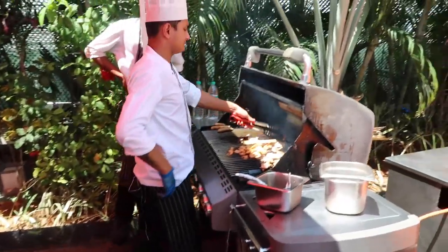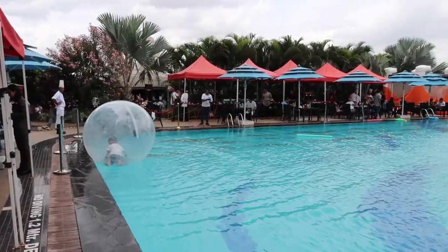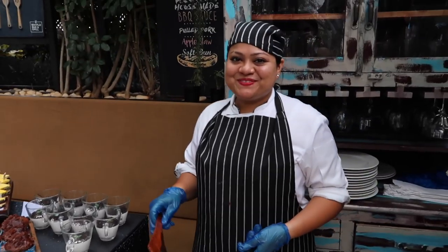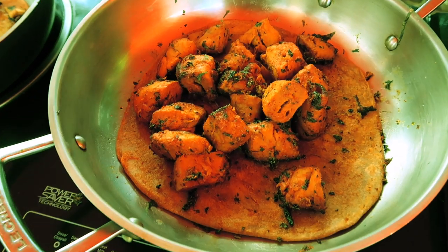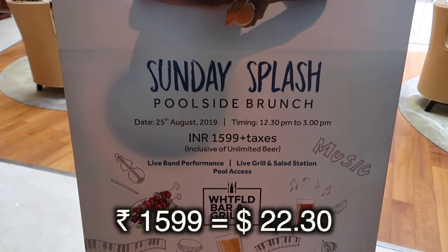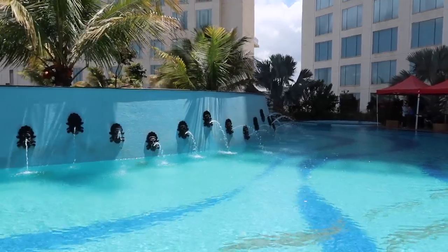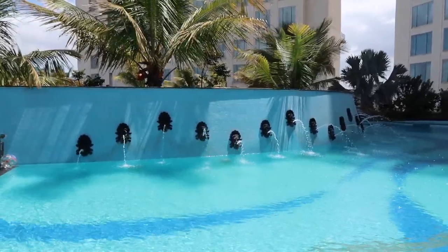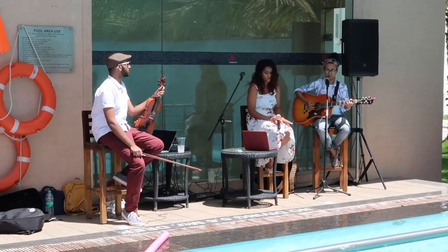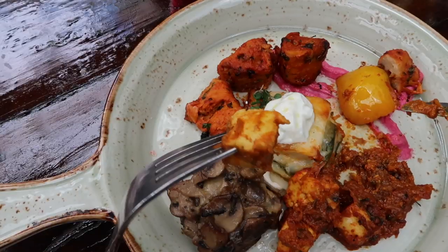When in India, you have to try a buffet at least once. Therefore, I'm sharing this exclusive experience of the Sunday Pool Brunch at the Marriott Whitefield Hotel here in Bangalore. Every week, there's an incredible Indian food and Western food buffet. It costs 1,599 rupees plus taxes per person. This week, the Marriott Whitefield Sunday Brunch was happening at the poolside, making it an even more relaxing experience. I can guarantee you will have the most amazing Sunday and a very full tummy because all the foods are so delicious.